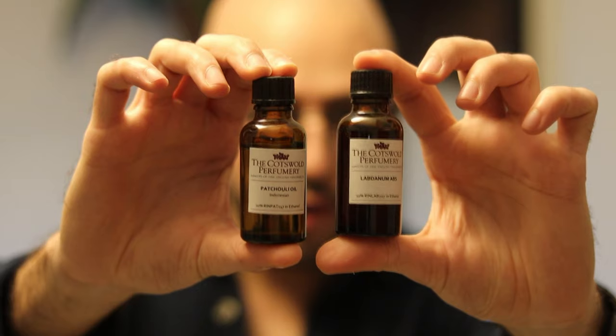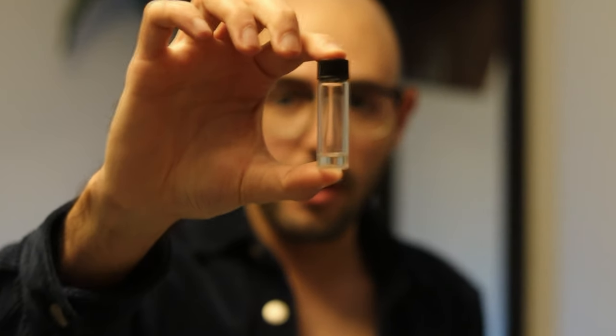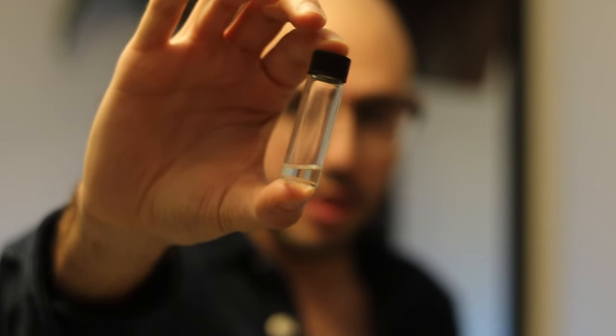Hello, welcome to episode one of Bedroom Perfumery, the series where we teach you how to take raw ingredients like this, mix them together, and make your own unique creations like this. Class is in session.